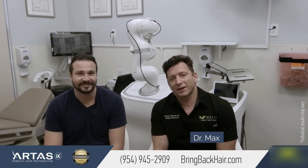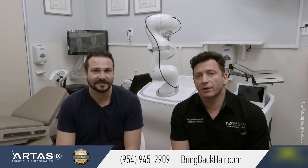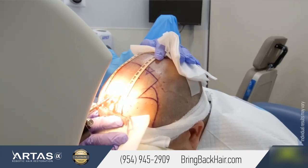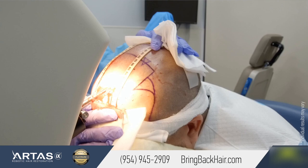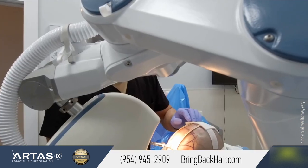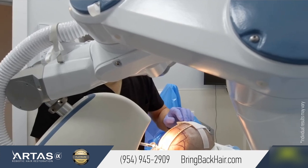Hello, I'm Dr. Max here at Max's American Robotic Hair Transport Clinic. We're here with Pedro. He had his procedure exactly 12 months ago. He had an artist robotic hair restoration where we took his hair follicles from the back of the head and transferred it to the front. We did 2,200 grafts at that time and the procedure went flawlessly.